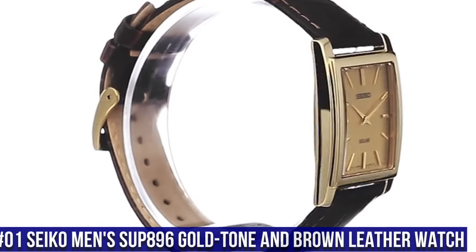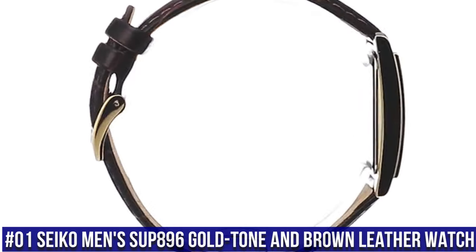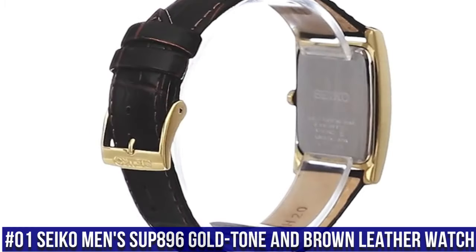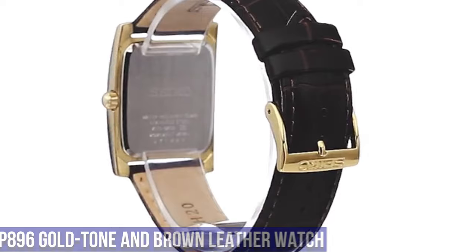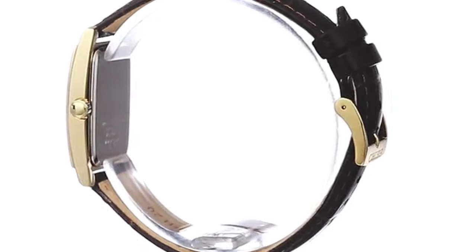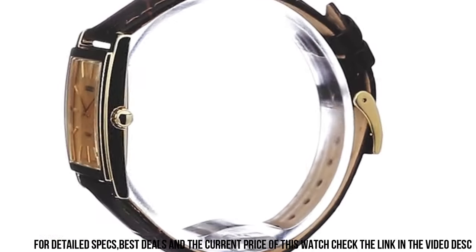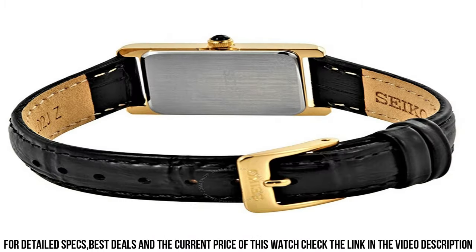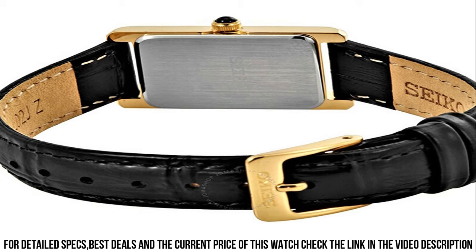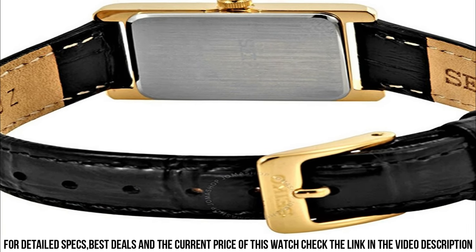Number 1. Seiko Men's SUP896 Gold Tone and Brown Leather Watch. Solar Powered Square Watch featuring logo dial with gold tone hands and stick indices. 28.1mm Stainless Steel Case with Hardlex Dial Window, Quartz Movement with Analog Display, Croc Textured Calfskin Band with Buckle Closure, Water Resistant to 50m (165ft).